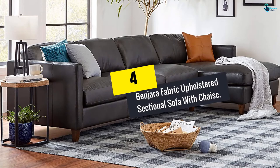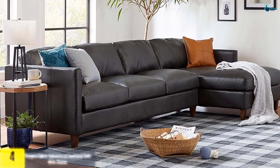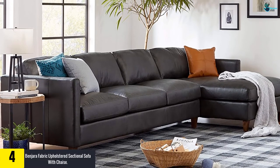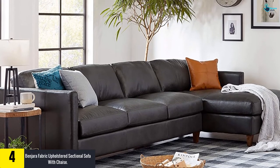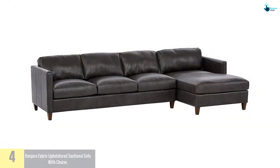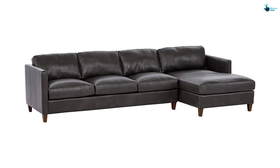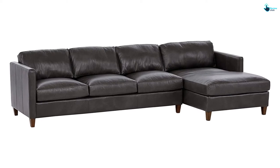Moving on at number 4, we have the Benjara Fabric Upholstered Sectional Sofa with Chaise. Benjara brings you a first-rated sectional sofa. Benjara happens to be one of the most popular importers, retailers, and wholesalers in the furnishing and home decor industries. With an experience of more than 10 years in the industry, they maintain the best-ever standards of production and quality, so you can be ensured that the sofa sets offered by them are realistic and competitive.